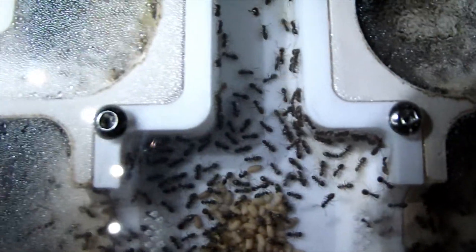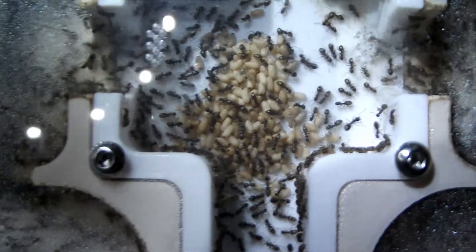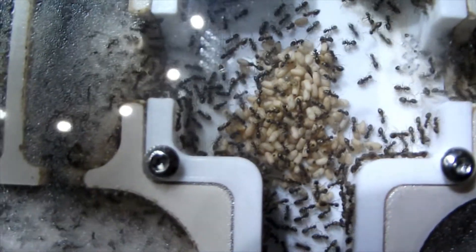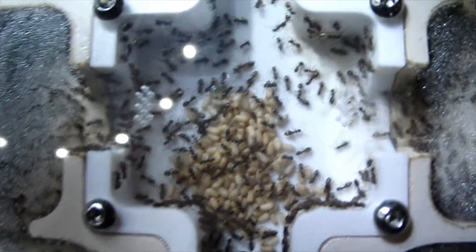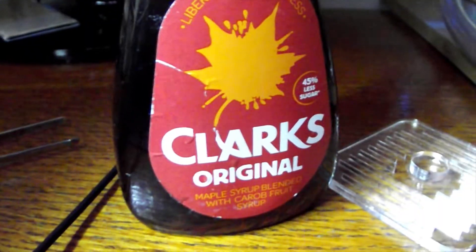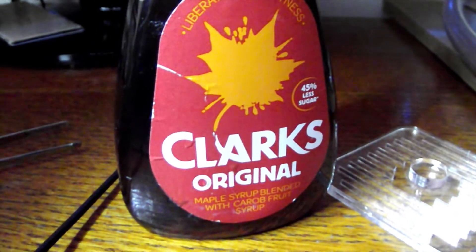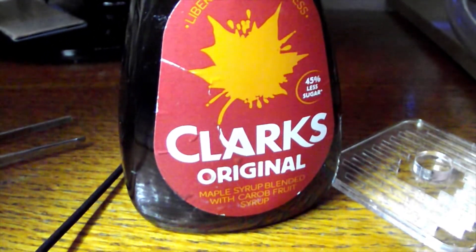The other danger of hot weather is your sugar — whatever you use for sugar, if it's mixed with water and you have to dilute your sugar solution, it can ferment. The hotter it gets the faster it will ferment, and fermented sugar is bad if not toxic for ants.